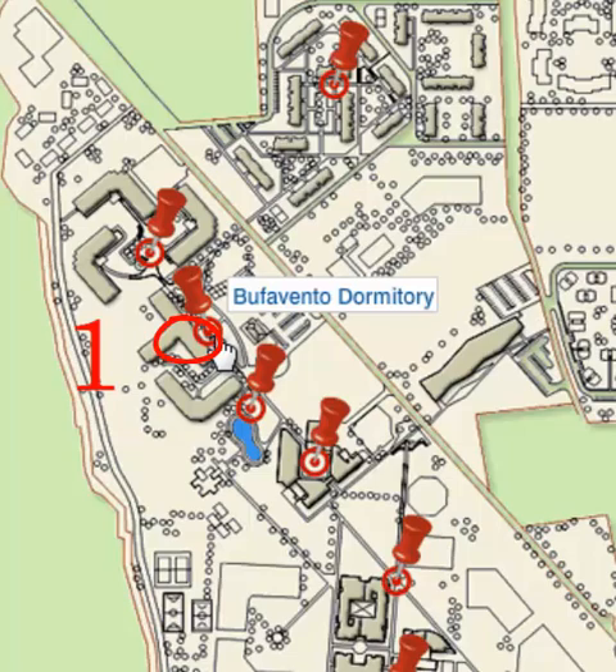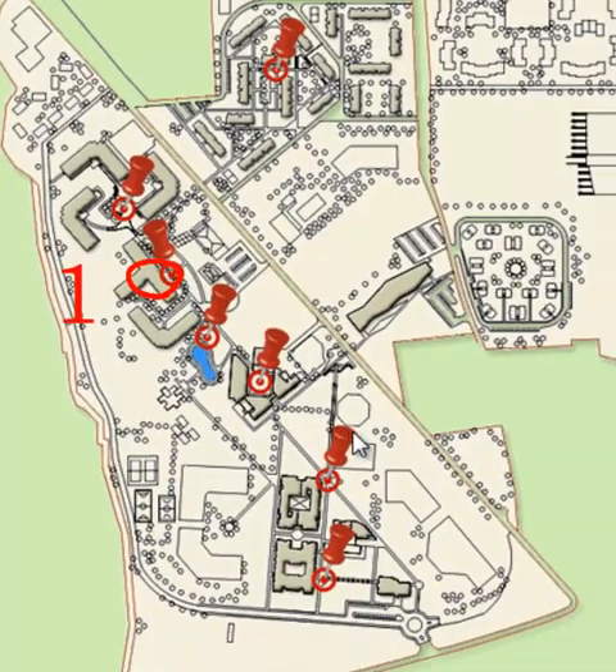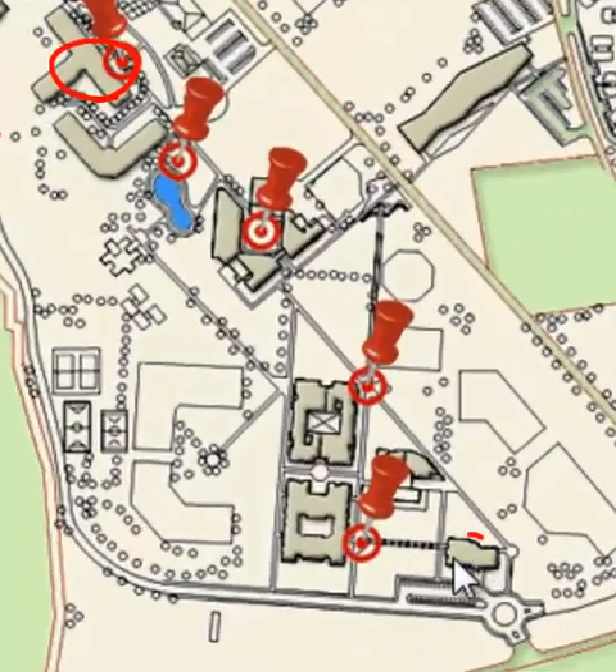After this, you will go to the international office, where you will hand in all your original documents, your transcripts, and your college certificates if you are a transfer student.